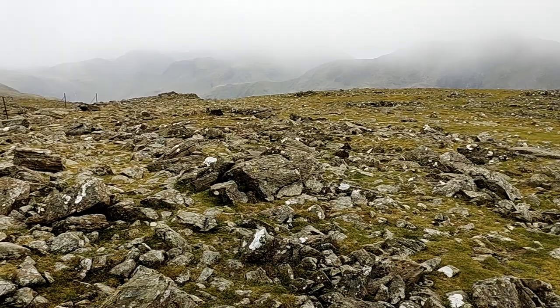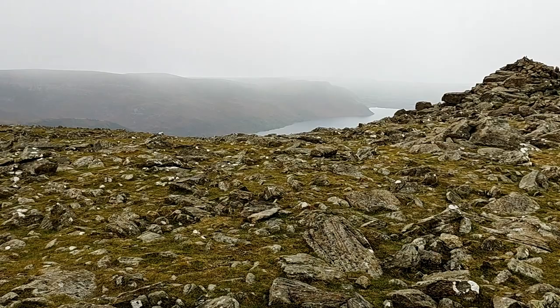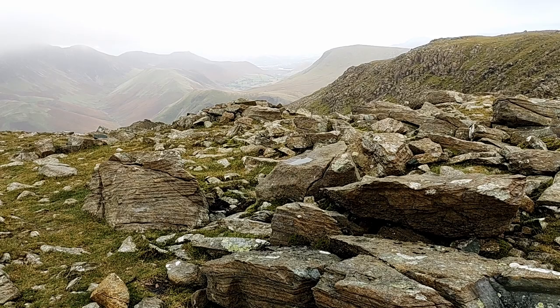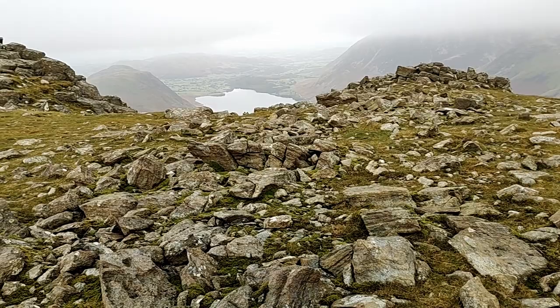You can see Ennerdale Water down there, and then again the end of Loweswater I think. Yes, because above it to the left, that ridge coming up to the left of the lake is Causey Pike I think — the one with the lovely knobbles. And then looking down there again is Crummock Water and Mellbreak.